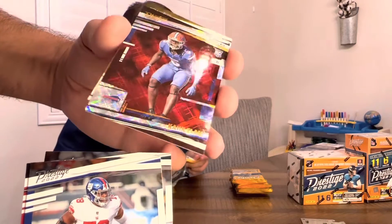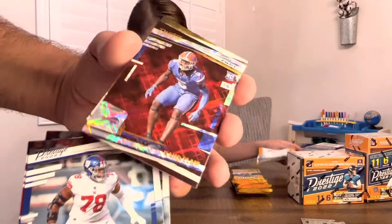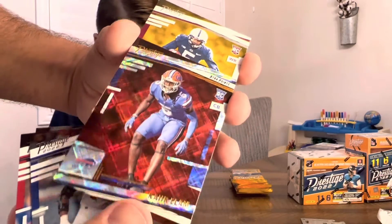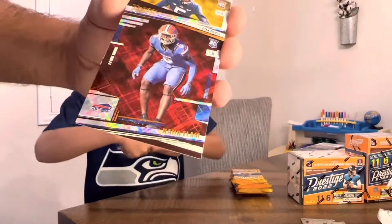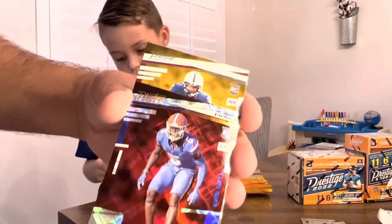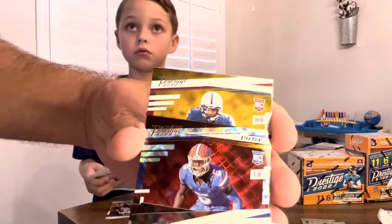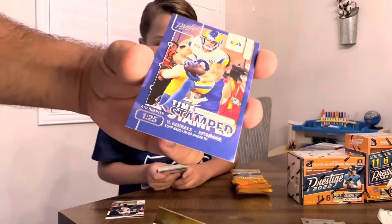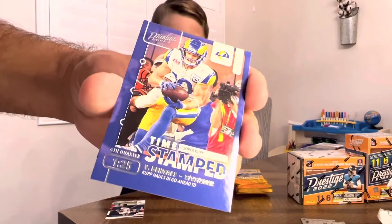Oh, got an Extra Points! Who is that — Kair Elam? Looks like at the Gators, but no, Buffalo. It's not numbered or anything. All right, and then Johan Daunson, and then a Timestamp Cooper Kupp — very cool.